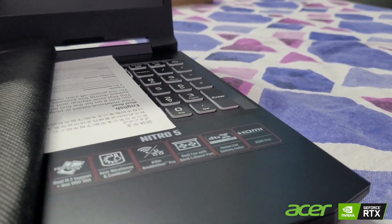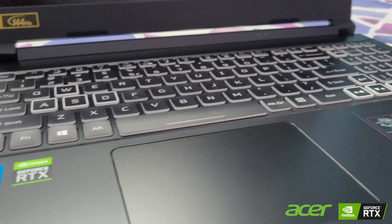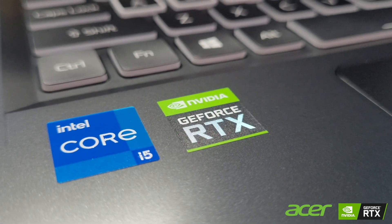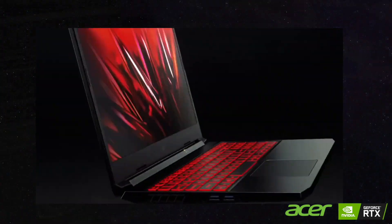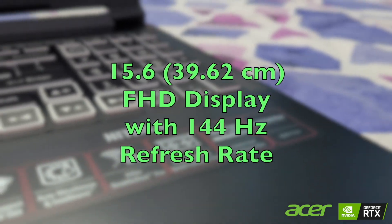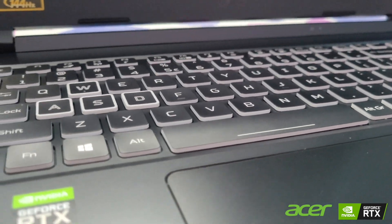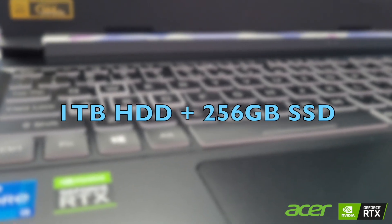The laptop I have received is the Acer Nitro 5. The deep learning aspect I am really excited about is Nvidia's GeForce RTX 3050 GPU, which I will be utilizing for creating deep learning models going forward. It comes with an 11th gen Core i5 processor, 8GB RAM, a 15.6-inch display with a 144Hz refresh rate — great for gaming — plus 1TB hard disk and 256GB of SSD.